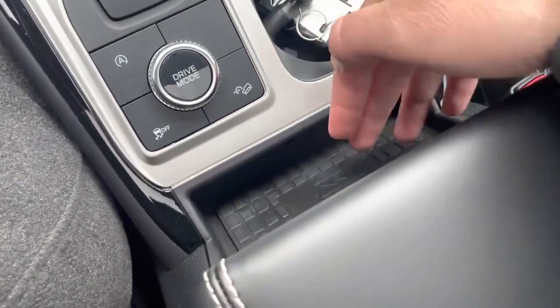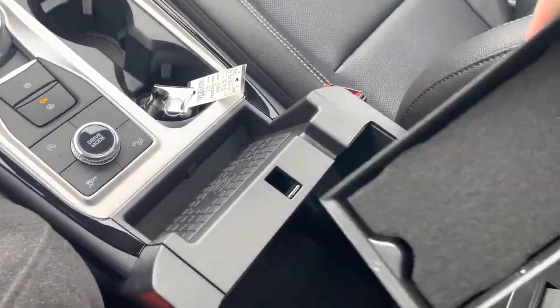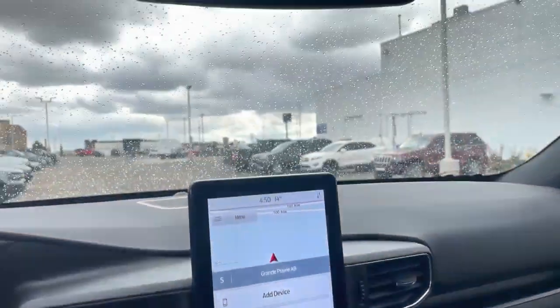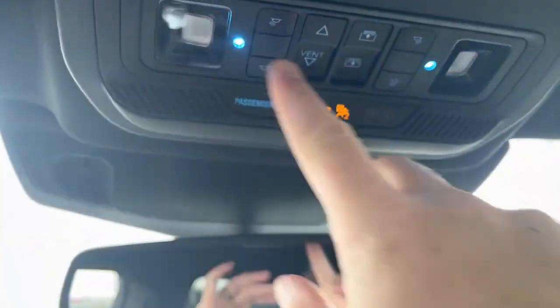There's also a wireless charger right here, which is nice. Open this up and you've got a little upper and lower section with another 12-volt power supply. Come up top and you have an electrochromatic auto-dimming mirror and map lights.